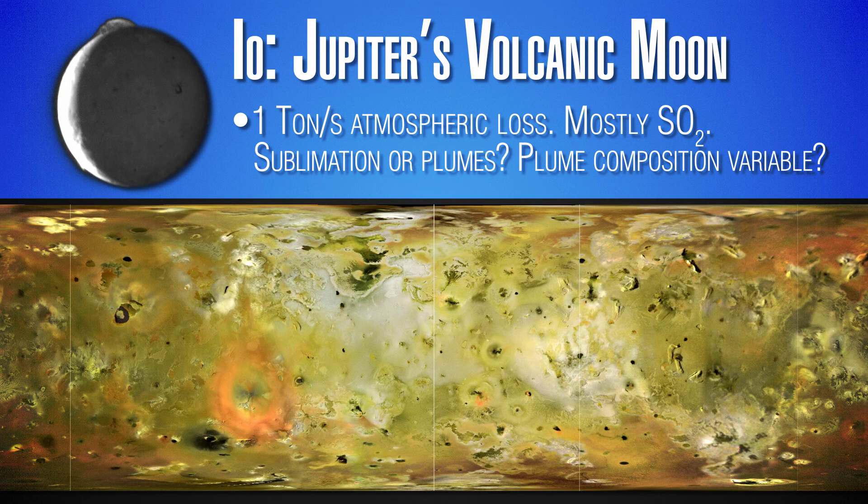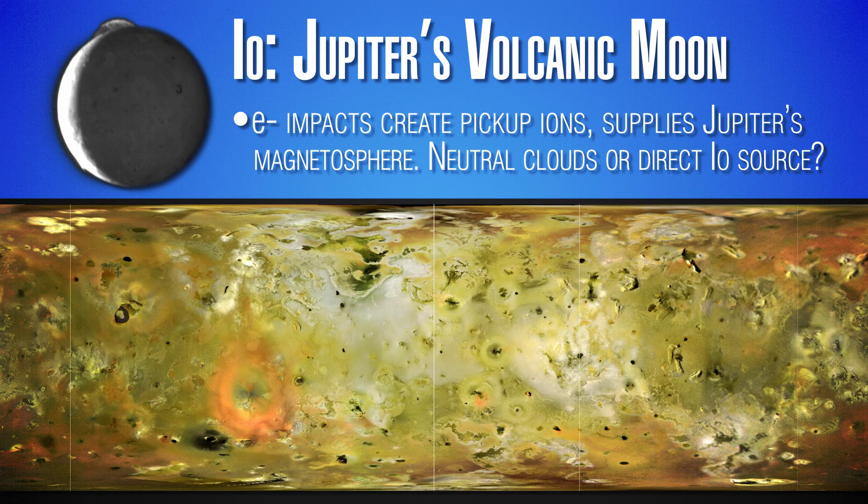Most of that material is sulfur dioxide — the same ingredient in rotten eggs, it smells bad — but we don't know if that sulfur dioxide is coming directly from lofted material from volcanoes or if it's coming from the surface being heated and then evaporating. The composition of the volcanic plumes is also largely unknown. The different colored splotches around Io's surface suggest trace ingredients like potassium, sodium, and chloride, but the overall volcanic composition is more or less similar to what comes out of volcanoes on Earth.